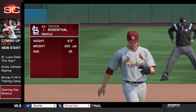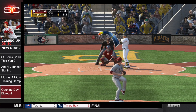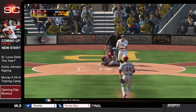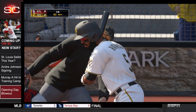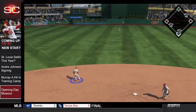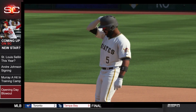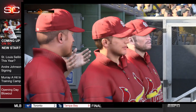Trevor Rosenthal comes into the game for his first save appearance in the bottom of the ninth. Jung Ho Gung takes a ball inside and walks to first. Francisco Cervelli takes a walk as well. Josh Harrison goes 2-2 and rips this one right back where it came from, driving in the first run for the Pirates. It is now 8-1 Cardinals. Chris Stewart, the pinch hitter, strikes out, and that is your ball game.